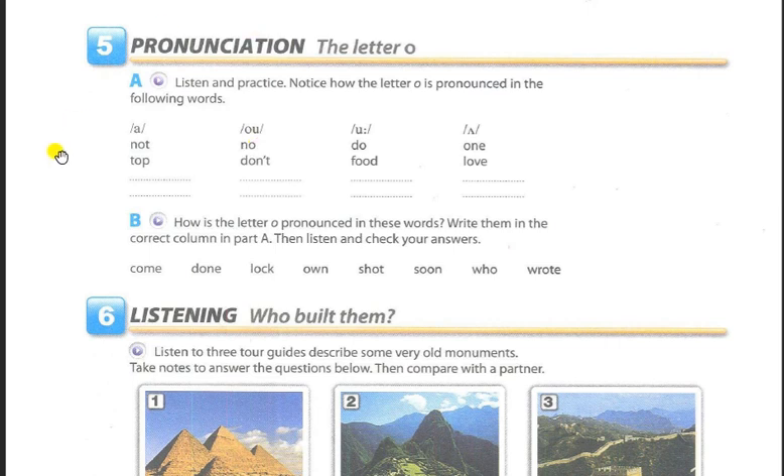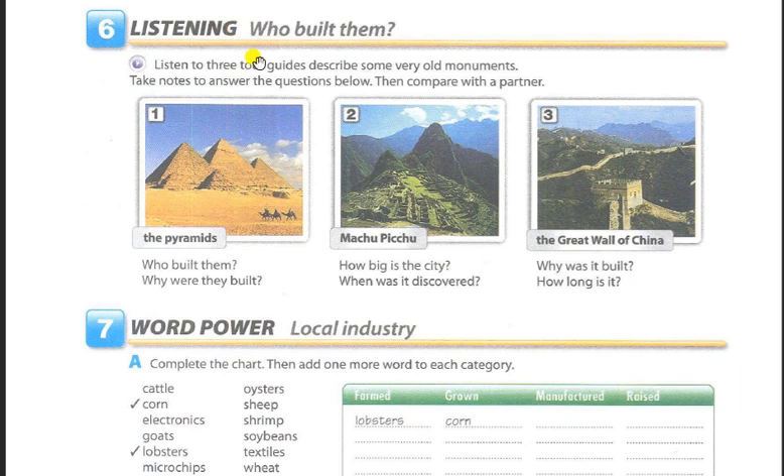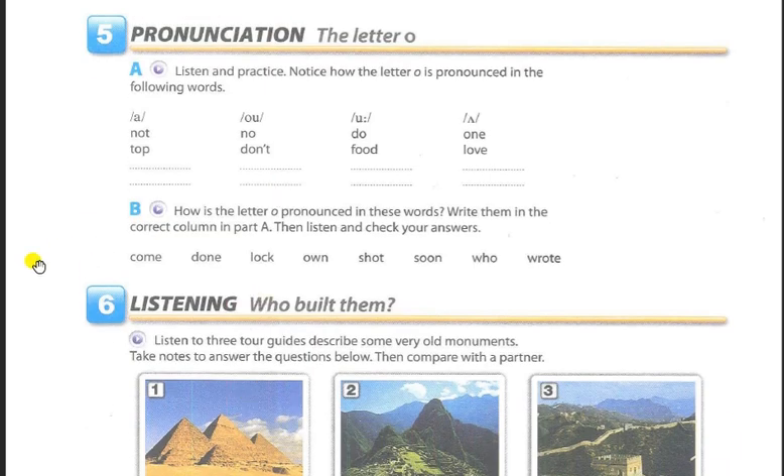Exercise 5, Pronunciation: The Letter O. Part A: Listen and practice. Notice how the letter O is pronounced in the following words: "not," "top," "stop" — "know," "don't" — "do," "food" — "one," "love." Part B: How is the letter O pronounced in these words? Write them in the correct column in Part A. Then listen and check your answers.